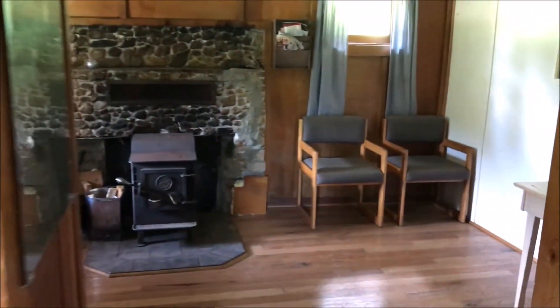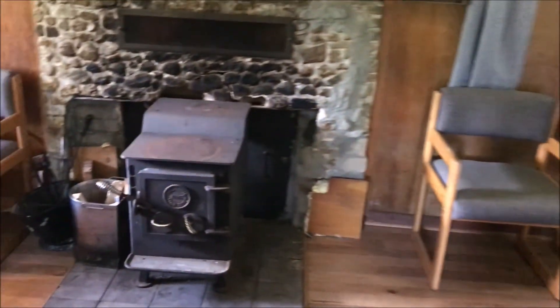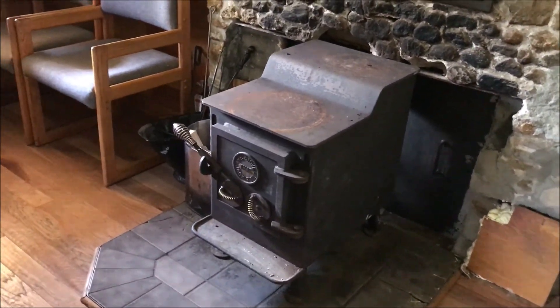Kitchen table. And it looks like the living room. A couple of chairs, a nice old fireplace with a stove in front of it. A couple more chairs, and a front door.